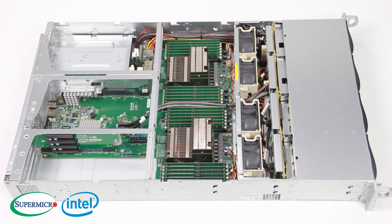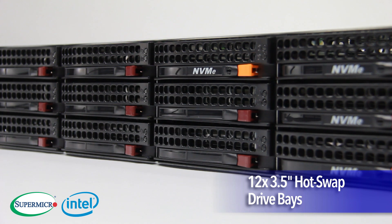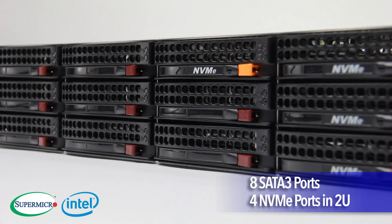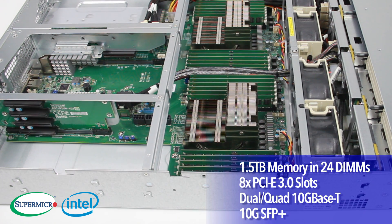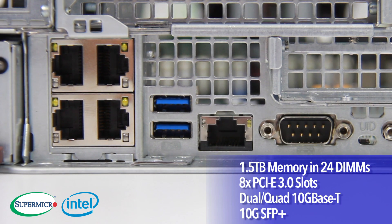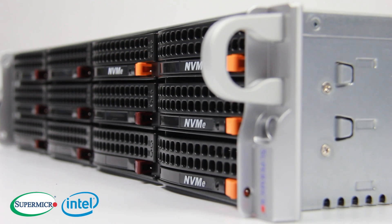Also from the Ultra Super Server line, the 6028U, with its flexible storage options including 12 3.5-inch hot-swap drive bays that support 8 SATA 3 ports and 4 NVMe ports in a 2U, with up to 1.5TB of memory in 24 DIMMs, 8 PCIe 3.0 slots, dual or quad 10G Base-T and 10G SFP Plus, and titanium-level power supplies — this model is the ideal solution for many data centers.